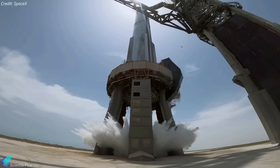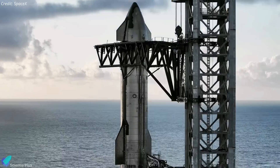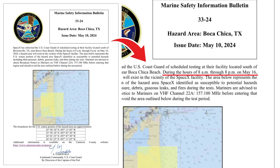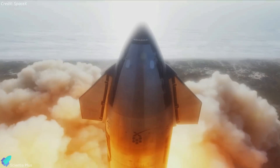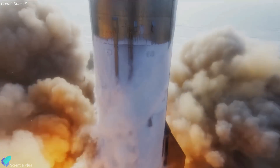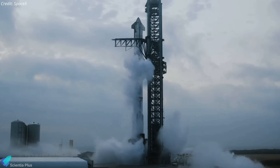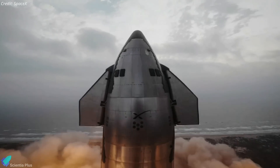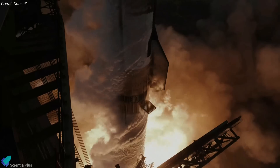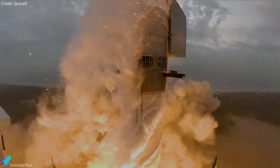Once the launch pad is ready and all upgrades are complete, Ship 29 and Booster 11 will be transported to the launch site for the full stack wet dress rehearsal. A new marine safety information bulletin has been issued, indicating that the wet dress rehearsal may take place on May 16. A successful wet dress rehearsal will pave the way for the fourth integrated flight test, targeted before the end of May. However, even if SpaceX completes the wet dress rehearsal on time, the launch license for Flight 4 will not be available until the investigation into the mishap during Flight 3 is completed. Nonetheless, once the investigation concludes, Flight 4 may not be far behind.